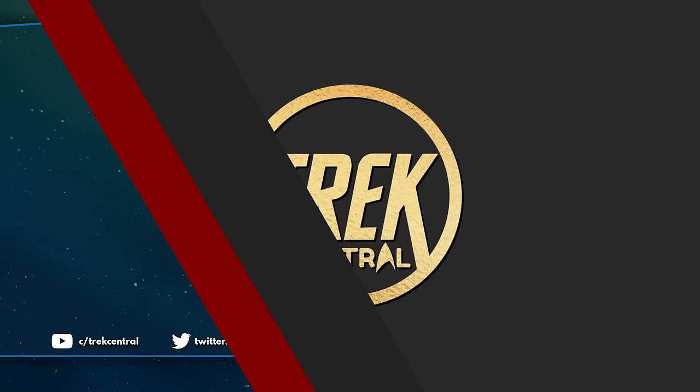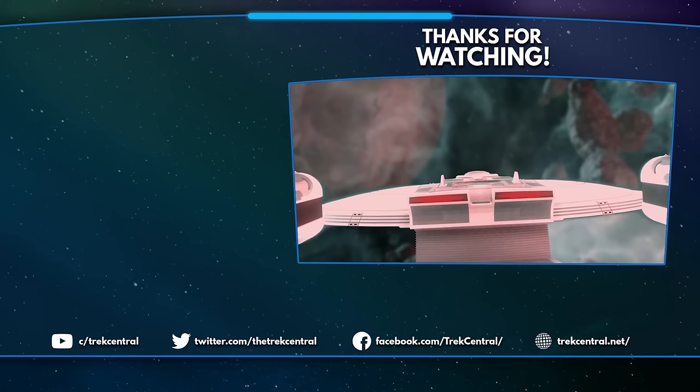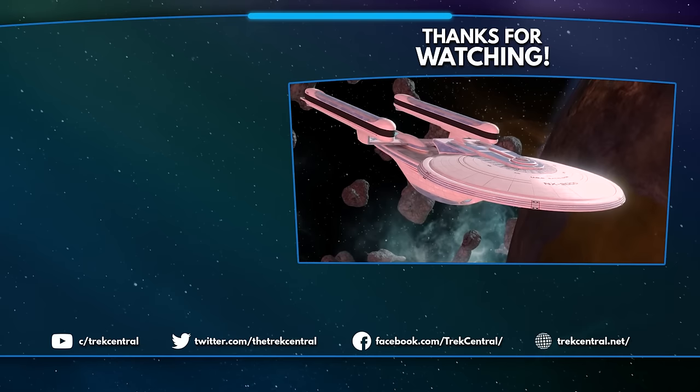So now that my vocal cords are horribly sore from that massive information dump, what do you think of the Excelsior class throughout Star Trek history? It stands up there with some other legendary Starfleet ships for sure. Do let us know what you think in the video comments section below, because as always, if you're talking about Star Trek, we want to hear about it. If you want to keep up to date on all the latest Star Trek news, lore and more, make sure you hit that subscribe button to never miss a video from the team here at Trek Central. You can also follow us on social media and join our community Discord server. I've been Lieutenant Adam — thanks for watching, and we'll see you next time. Live long and prosper, my friends.